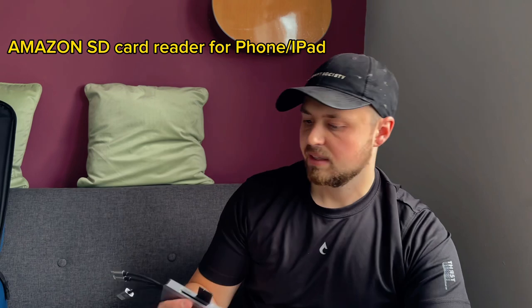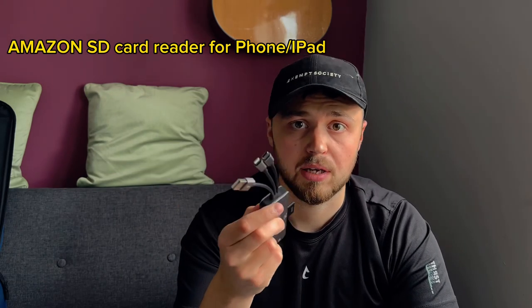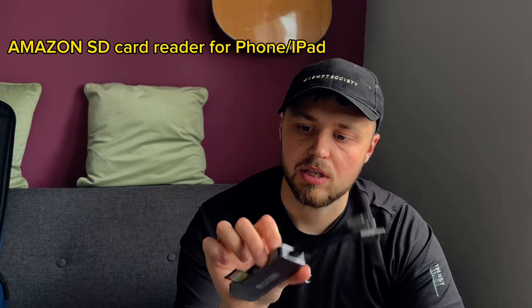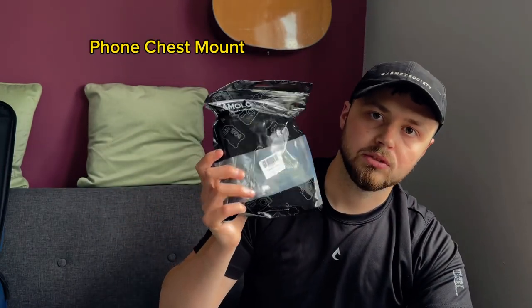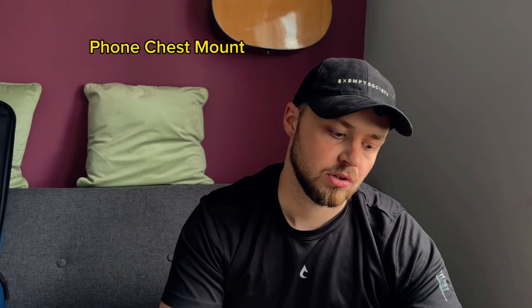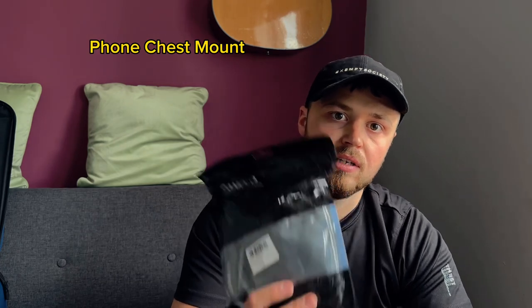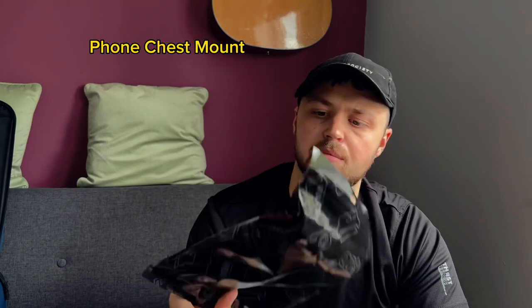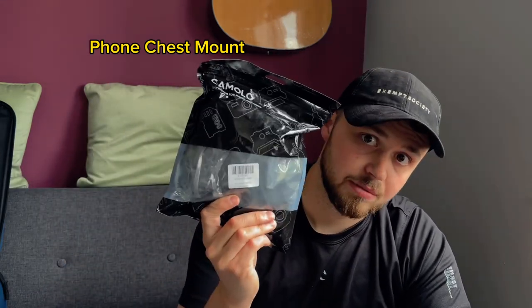I'm also taking one of my SD cards and my adapter so I can put content straight from my camera onto my phone, iPad, or laptop for editing purposes. I can edit my Instagram content while I'm there and do YouTube content when I come back. Also taking the chest mount so I can film POV footage of my photography, videography, or activities like at the beach club or jet skiing - though maybe not in the water, I don't want to wreck my phone.